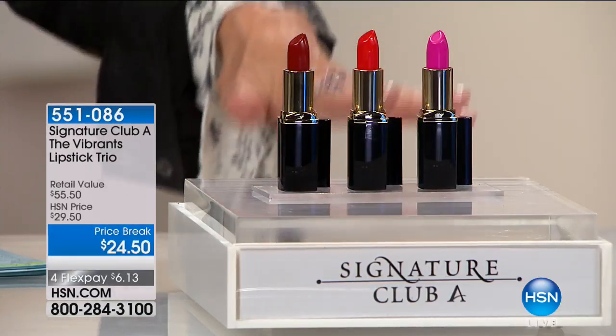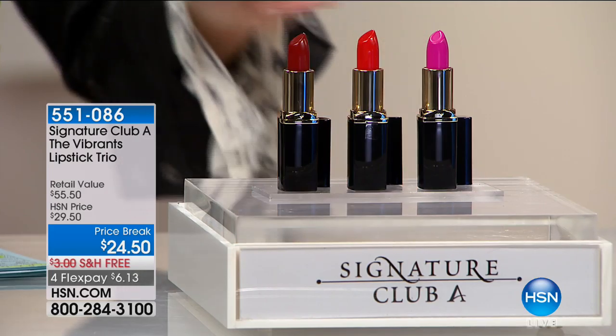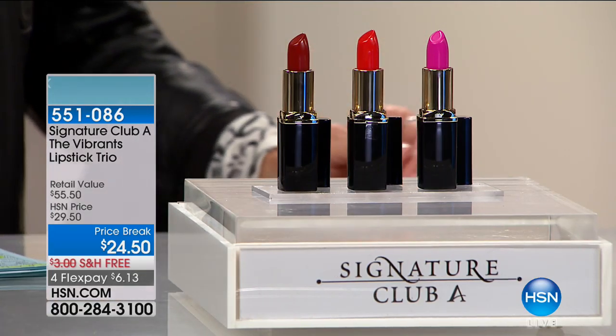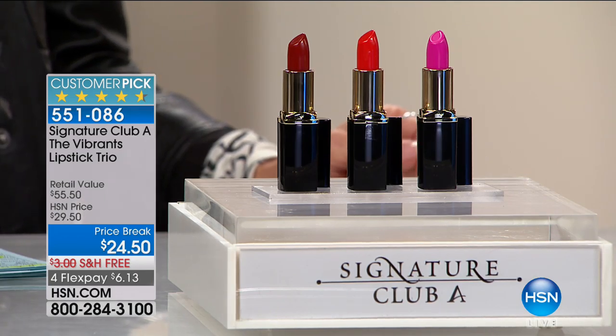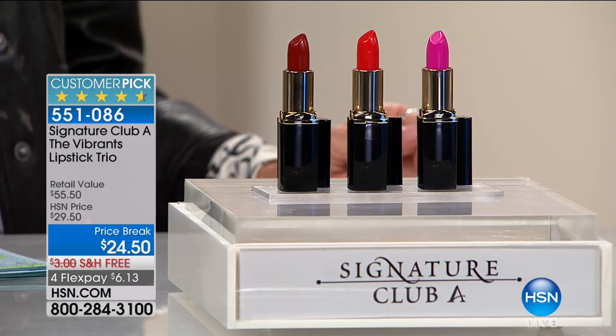Our show today is free, has free shipping and handling. So let's start right off with a big customer pick — 4.6 stars at hsn.com for the Bride Rents. This is just what everybody asks me: what do I wear?